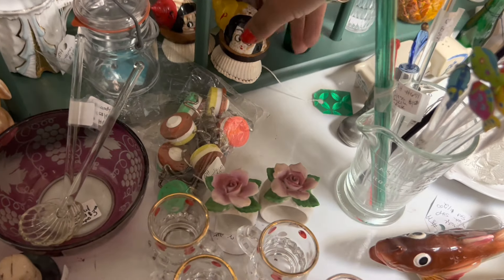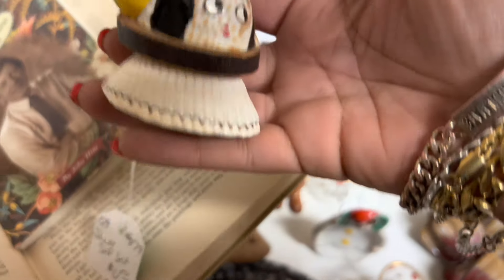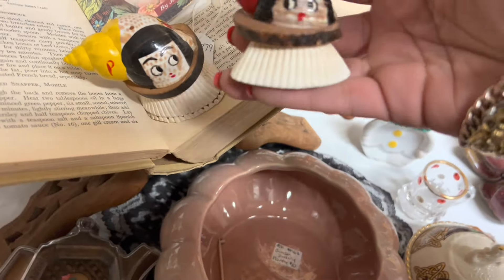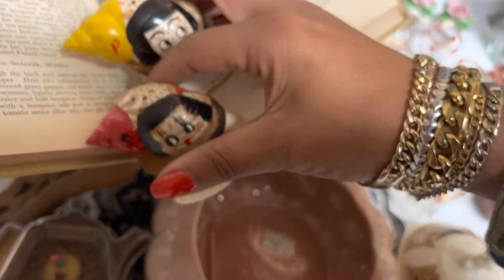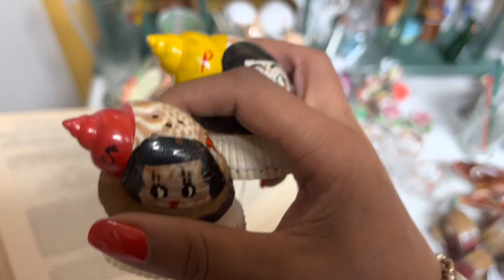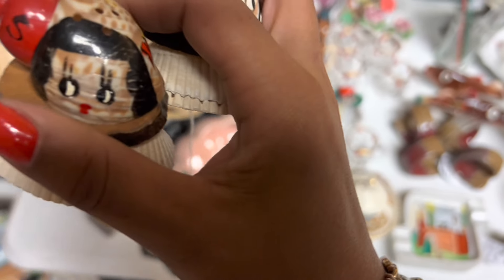This seashell stuff doesn't usually sell that well, but these are too weird not to. I love the hand painting on them. Let's get the other one out — for $6. I kind of feel obligated to take these. I hope I'm not eating my words on seashell stuff. This kind of thing doesn't usually sell, but I've never seen this exact version.